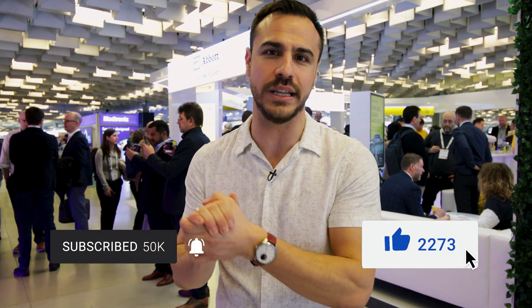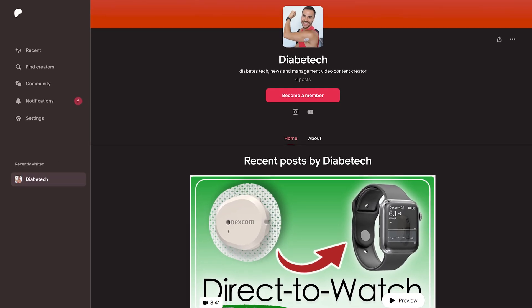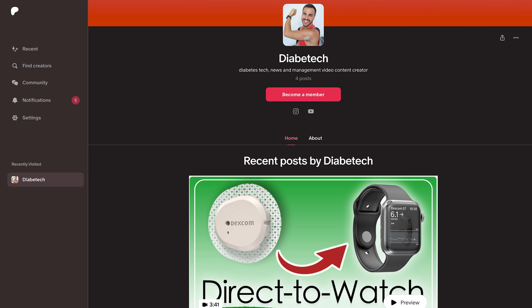Thank you so much. My pleasure, thank you for having me. I want to hear what you think — do you think that ketone monitoring is as important as Abbott believes? Let us know in the comments. And for more content coming from ATTD, be sure to subscribe to this channel and give this video a like. I've also got some extra content coming out on Patreon, so you can check that out with the link below.